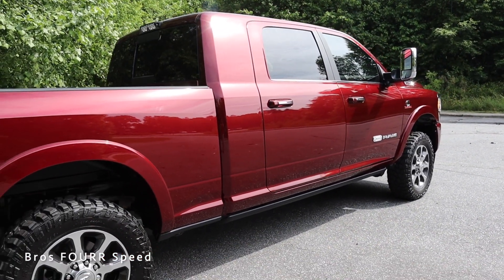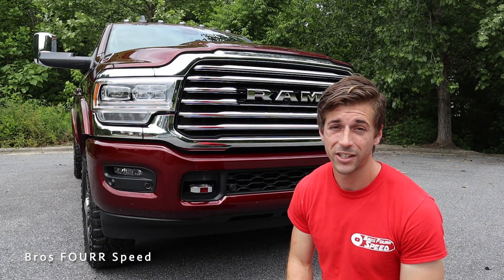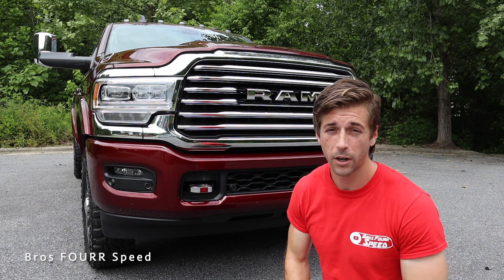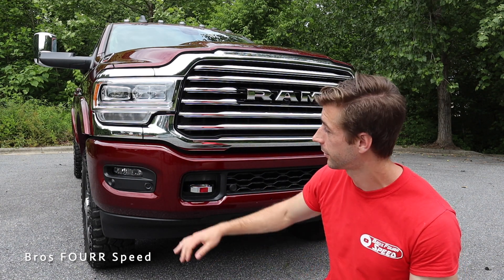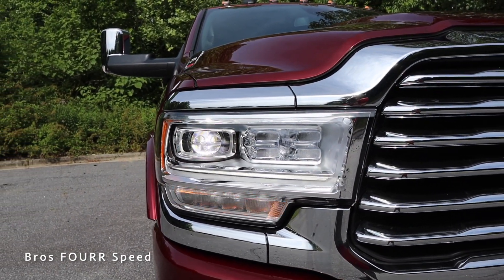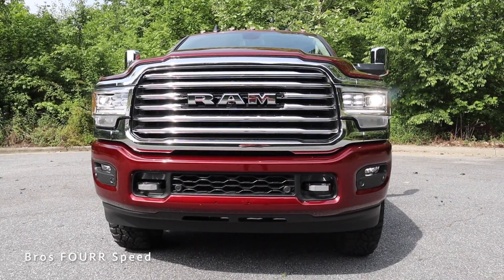Now it's time to take a look at the exterior. Starting with the headlight housings — you can see just how massive they are, but they're very proportional for the size of this truck and they blend in nicely with the chrome surrounding the grille. Within the housing you can see the LED headlights along with the LED DRL strip in the lower section and the turn signals at the very bottom.